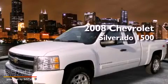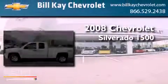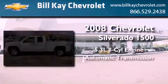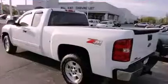This is a 2008 Chevrolet Silverado 1500. It has a 5.3-liter 8-cylinder engine, an automatic transmission, and 4-wheel drive.